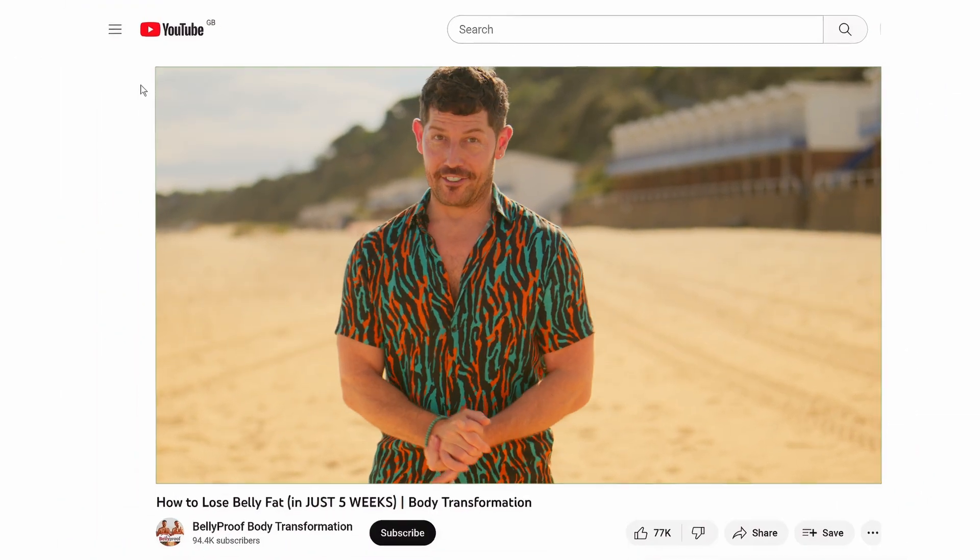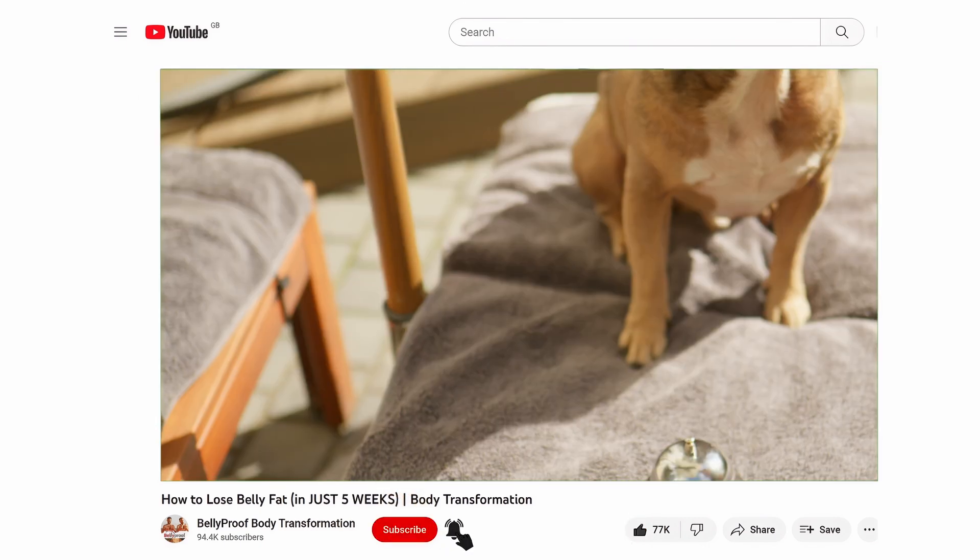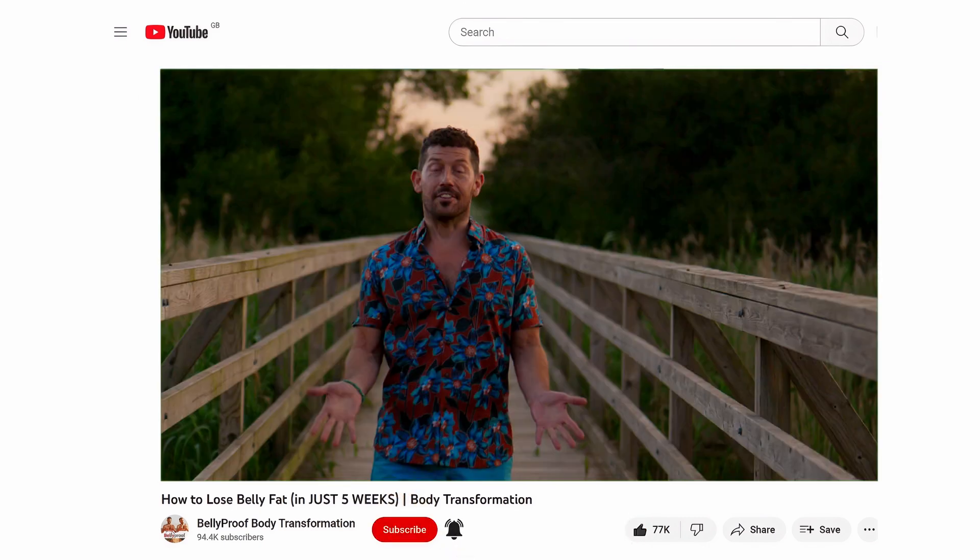If you found this information helpful, please share with someone you know that struggles with belly fat. Don't forget to like, subscribe, and ring the notification bell for more great content like this. Don't miss the next video in our series where we talk about nutrition, lions, and the dark side of calories.